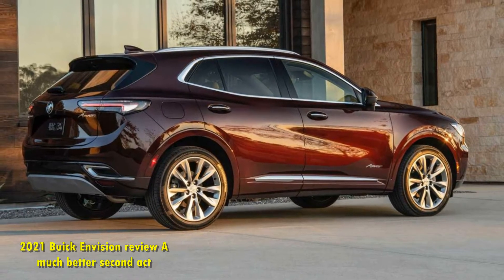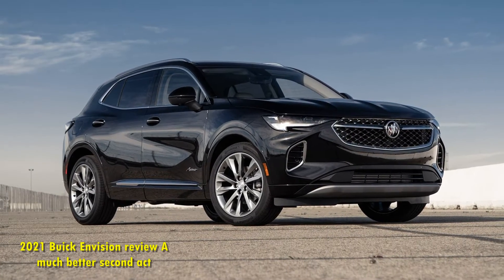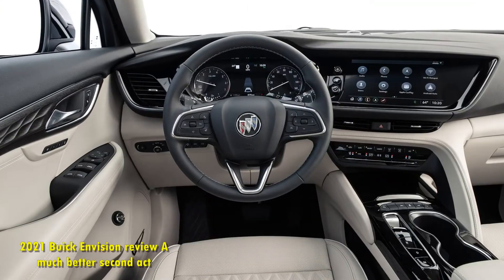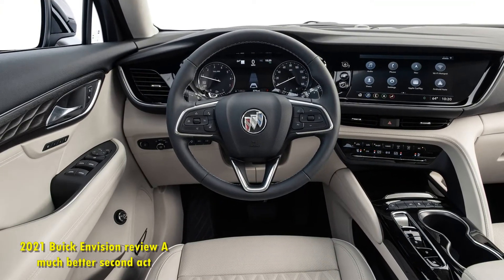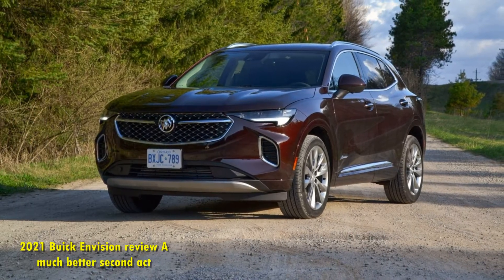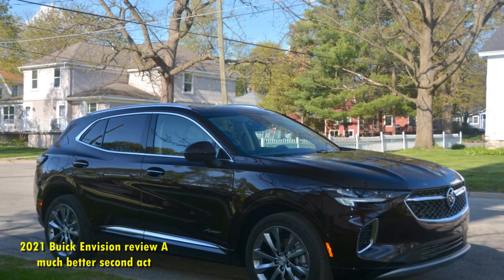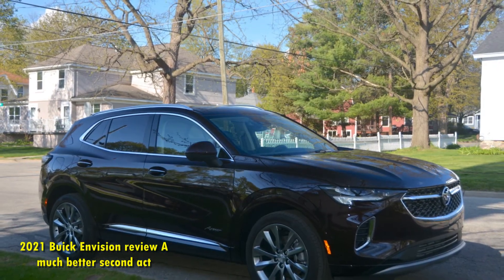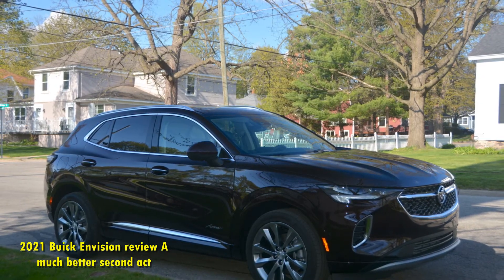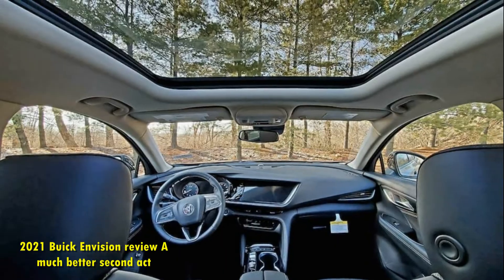Under the hood lies a compromise. The 2021 Envision lineup utilizes just one engine: a 2.0-liter turbocharged I4 good for 228 horsepower and 258 pound-feet of torque, which splits the difference between the two engines offered on pre-2021 Envisions — a 197-horsepower 2.5-liter I4 and a 252-horsepower 2.0-liter I4. Front-wheel-drive variants are EPA-rated at 24 mpg city and 31 mpg highway, with optional AWD reducing each figure by 2 miles per gallon.